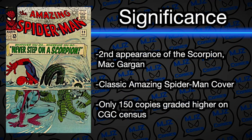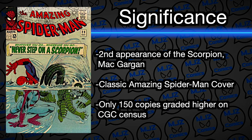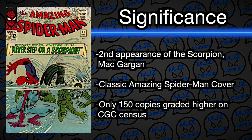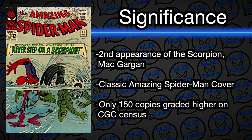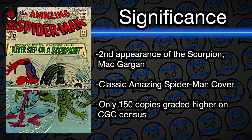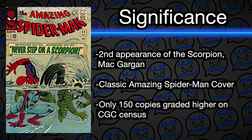The next book is Amazing Spider-Man 29 — the second appearance of the Scorpion — in a CGC 9.0. I'm going to get this case switched out; the color just doesn't do it justice. I love this cover — I actually think it's better than the first appearance. The reds and greens just pop. In a 9.0, it's very hard to find — there are only 150 copies graded higher than this book in the world.